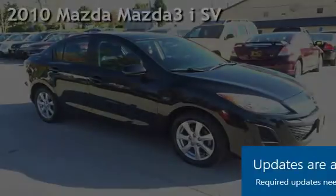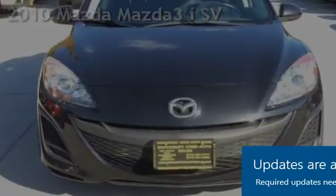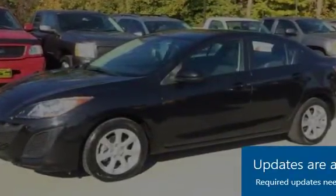Presenting a pre-owned 2010 Mazda Mazda3 i SV. This four-door sedan has a four-cylinder, 2.0-liter i4 engine, with front-wheel drive and a five-speed manual transmission.